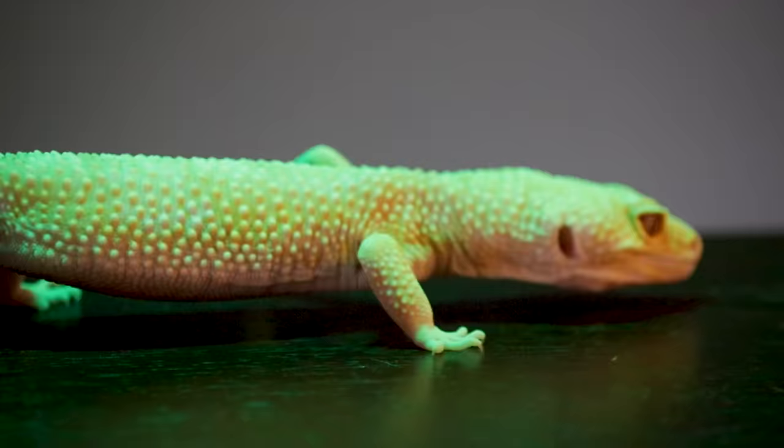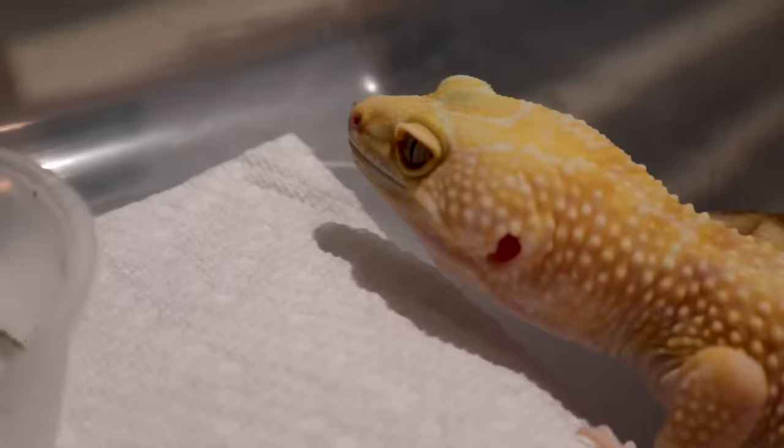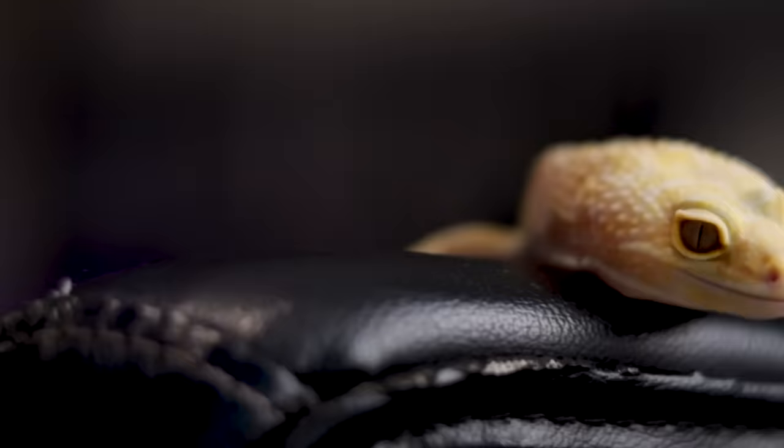Number one reason why leopard geckos don't make the best pets for some keepers is care requirements. Leopard geckos are definitely in the easy category — very few things are that much easier to care for. The challenge is the debate you'll run into about substrate and cage size. I find a 20 gallon works perfectly for one animal — a 20 long is 12 inches wide and 30 inches long, so we're talking three to four times longer than the animal. If you want a 40, that's 36 by 18 — a lot of floor space. Then there's the substrate debate: paper towel versus reptile carpet versus whatever.